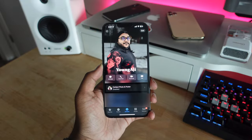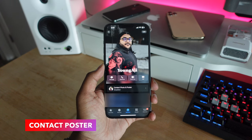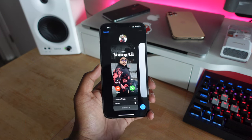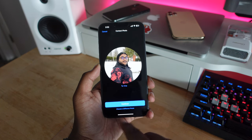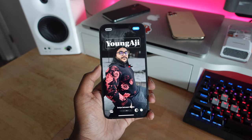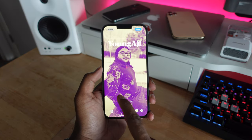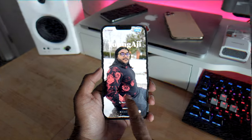With iOS 17, Apple is introducing contact posters to your phone. Whenever you set up your contact poster, you can use any images and customize the text as well. Next time you call someone, they're going to see this image pop up on their display. And if they're on iOS 17 with their own contact photo, you'll see their contact poster when they call you.